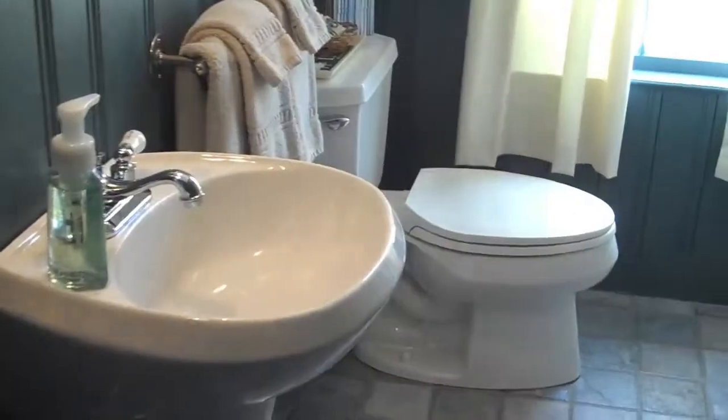In here is the bathroom. Beautiful tile floor — look at that tile floor in there. And nice wainscoting in this bathroom. Pedestal sink. Commode. And of course we're facing south out that window. Beautiful tub shower in this particular bathroom.